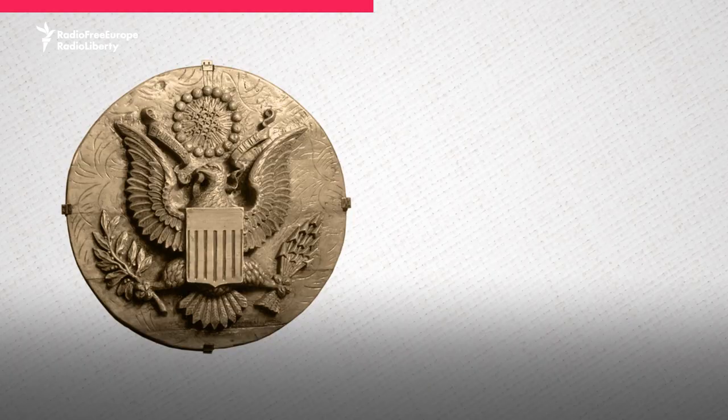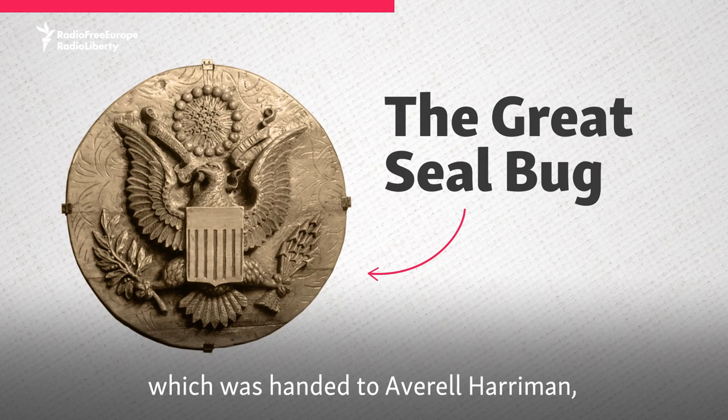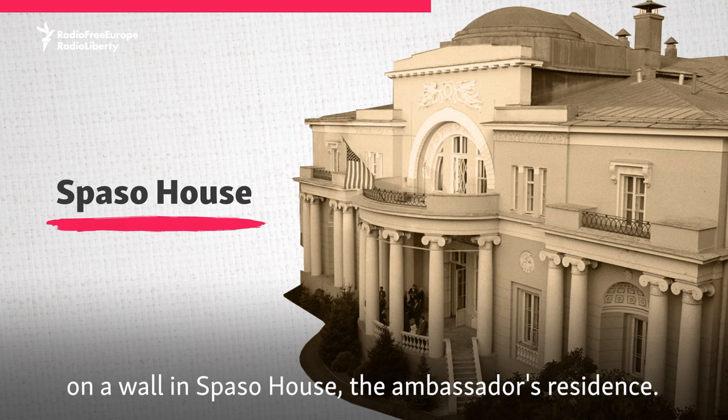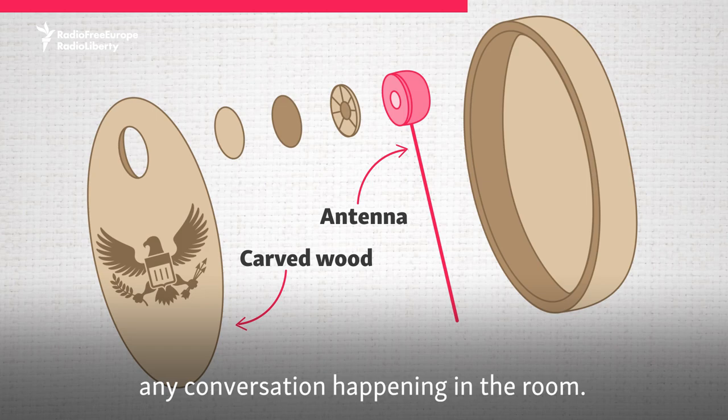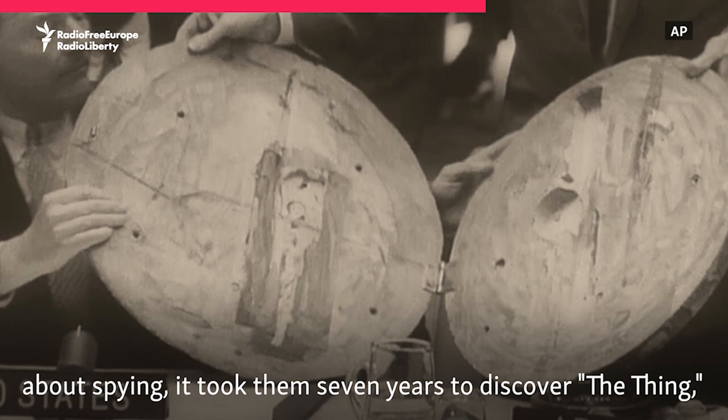One of the items he developed was a wooden carving of the Great Seal of the United States, which was handed to Averell Harriman, the U.S. ambassador in Moscow, as a gift. At least that's what he thought when he hung it on a wall in Spaso House, the ambassador's residence. But in fact, the carving was a covert listening device. Theremin had developed a bug hidden inside the carving that was able to pick up any conversation happening in the room. Although the Americans had their suspicions about spying, it took them seven years to discover the thing, as it was called back then.